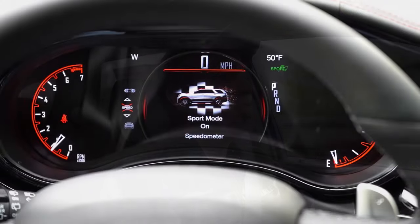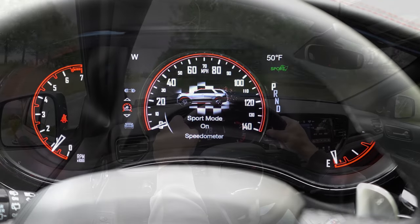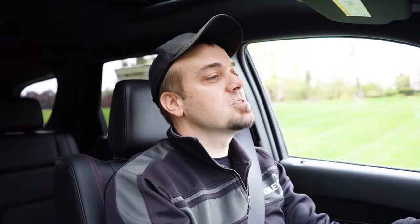Before the paddle shifter test or acceleration test, there are several drive modes: Sport, Auto, Snow, Tow, and Custom — adjusting things like shift points, throttle response, and all-wheel-drive system engagement.